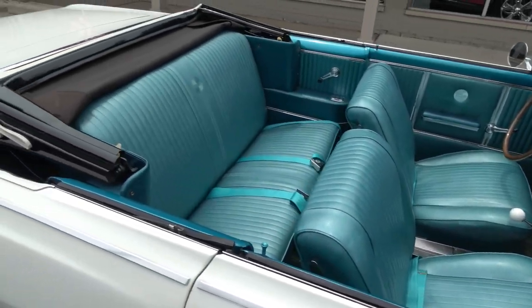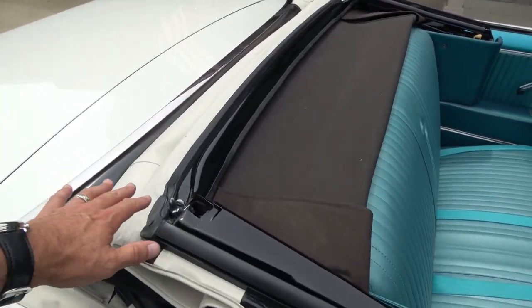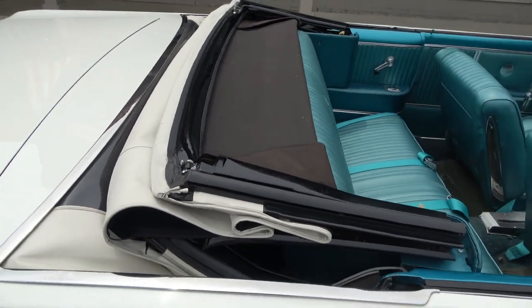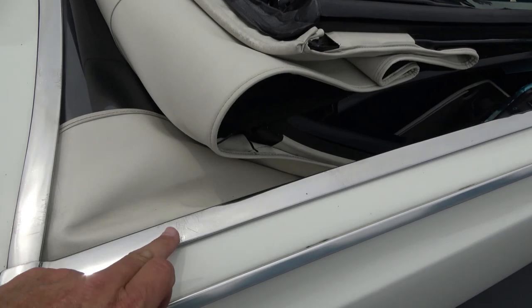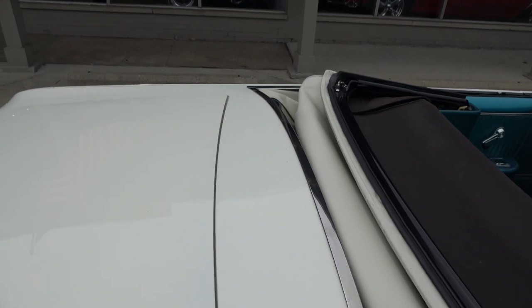Really cool color combination — the factory ermine white with the aqua interior. It's got a manual top and the top is in great shape. It goes up and down nice and easy; one person can operate it. You can see there are a few little scratches from the boot, but we've got the boot for it as well.